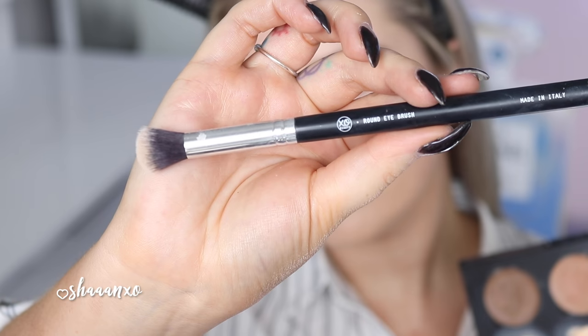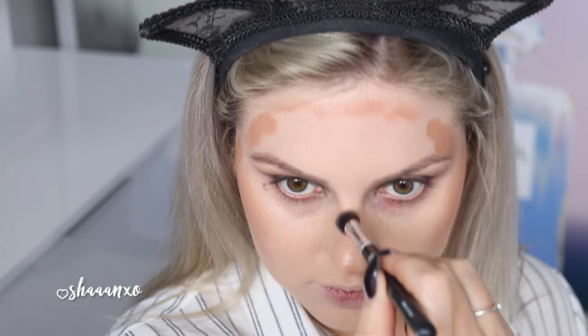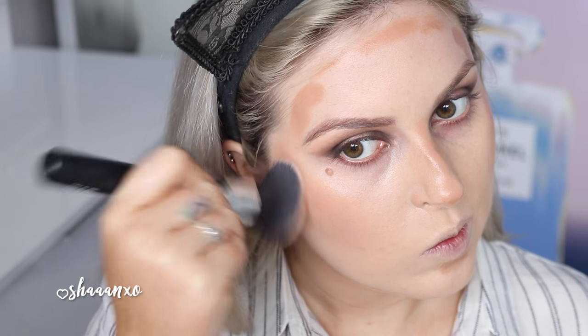For this I'm using the Iconic London palette and my round eye brush, applying that middle bronzer shade to the areas of my face I want to bronze — kind of on my cheeks and temples, nose, a little bit on my chin, et cetera. Then I'm just using that same brush to blend it out.